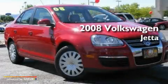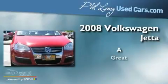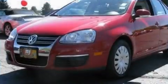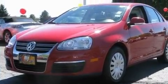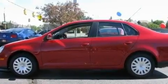This is a 2008 Volkswagen Jetta. Its top features include a split folding rear seat, cruise control, a rear window defroster, and a locking differential.